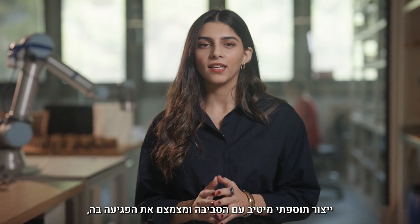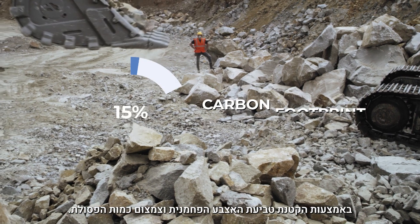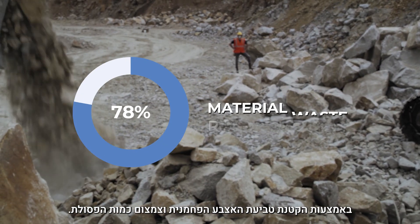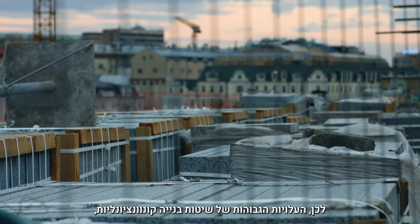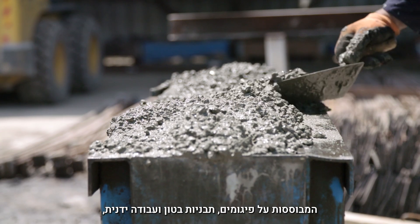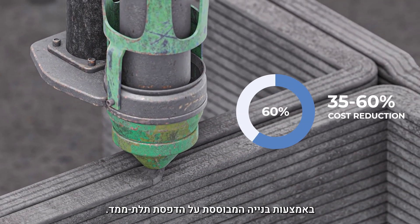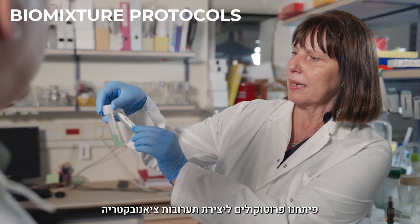Additive manufacturing increases sustainability in life cycle assessments by minimizing the carbon footprint and reducing material waste. Therefore, the high cost of conventional building methods using scaffolding, concrete molds, and manual labor can be reduced significantly with the use of 3D printed construction.